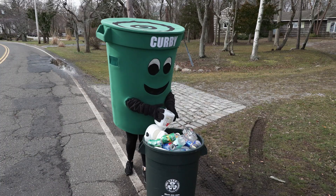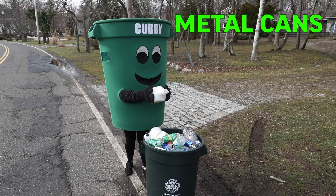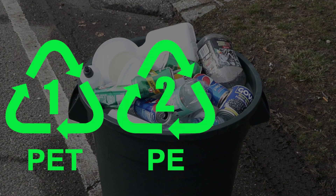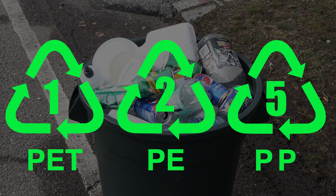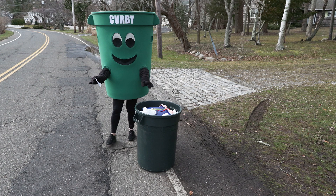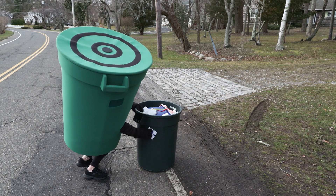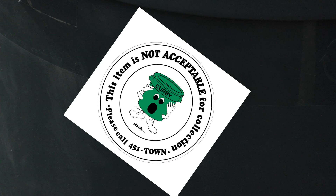On Plastic and Metal Day, we take all types of metal cans, as well as plastic bottles, jugs, and tubs, which will have the numbers 1, 2, or 5 in the recycling symbol on the bottom of the container. They should be loose, meaning not in a bag. If you don't recycle right, your garbage men will leave this oops sticker on your can, and it will not be collected.